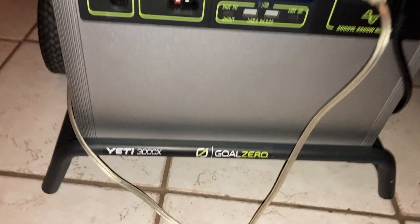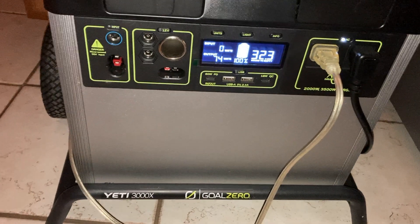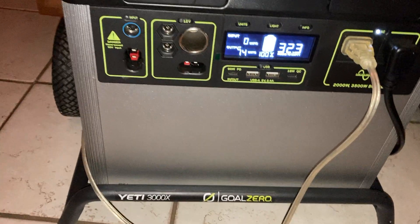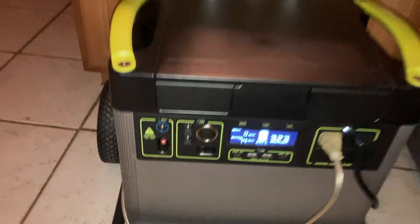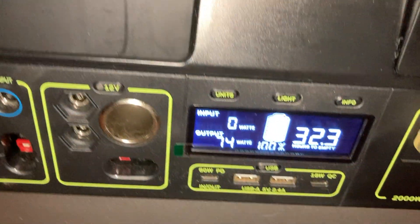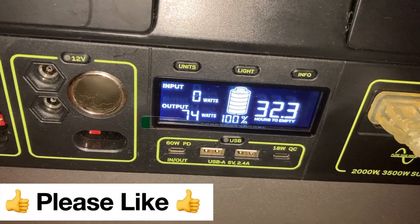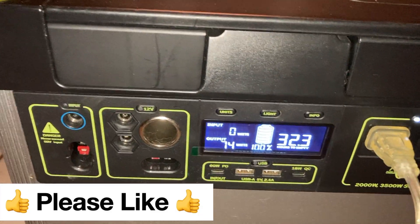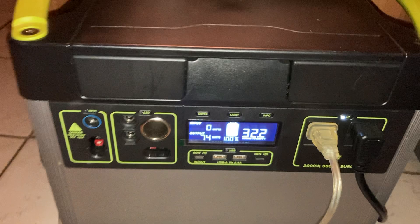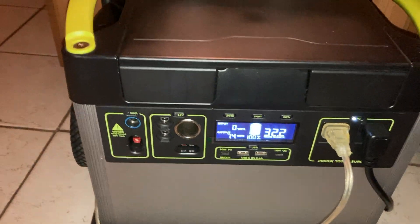We've got a power outage right now, and Edison just cut our power, so we're going to try out this Goal Zero Yeti 3000X. I've got it plugged into this large residential fridge, and it's showing here that the battery will be depleted in 32.3 hours. It's right around midnight, so we're going to check back in a little later and see how long this can power our fridge.